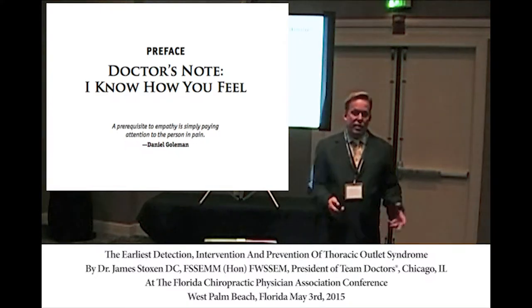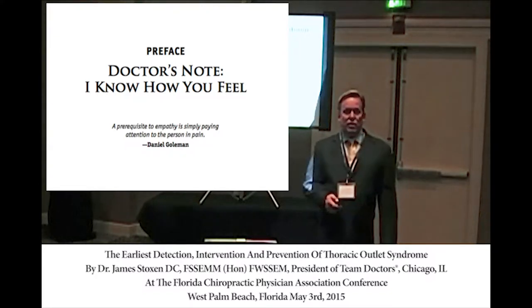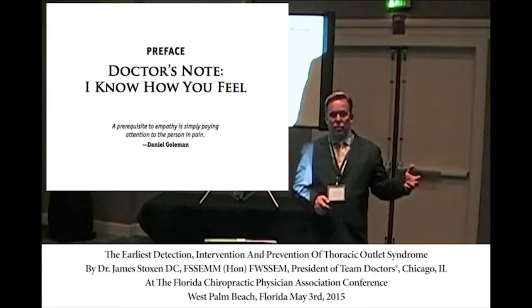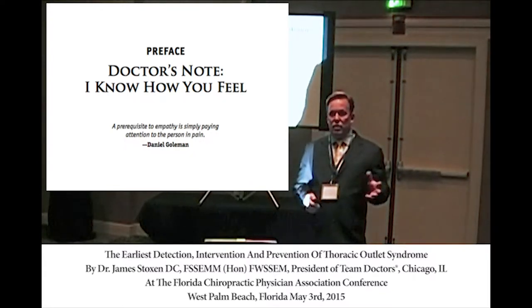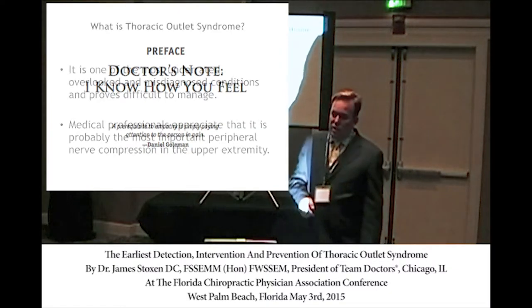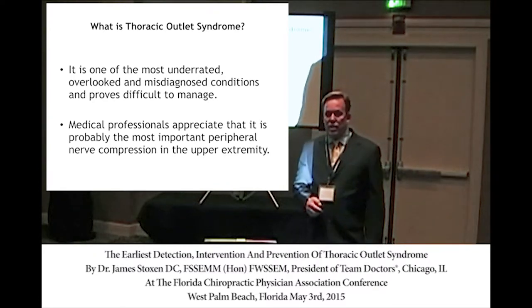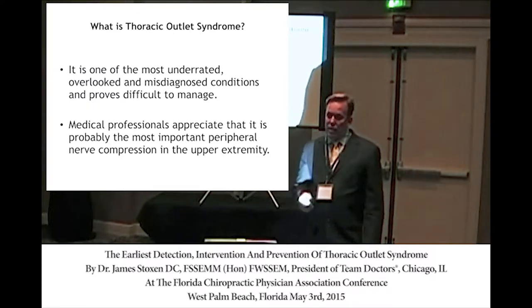That answer is what I've been invited to speak on at 50 medical conferences around the world, including the SENS Conference in Cambridge, England, the Royal College of Physicians and Surgeons in London, the China Medical Conference, the Beijing Medical Conference in Sydney, Australia. TOS is one of the most underdiagnosed, overlooked, and misdiagnosed conditions. It's difficult to manage, and I'll tell you why.